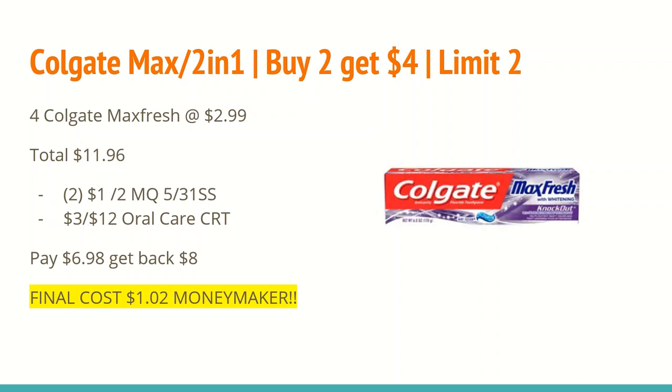The final deal is on Colgate Max and 2-in-1 toothpaste — buy four and get $4 ExtraCare Bucks, limit two. The Max price is on sale for $2.99; buy four totaling $11.96. In the 5/31 SmartSource we received a $1 off any two Colgate toothpaste manufacturer coupon — use two of those. If you have another $3 off $12 oral care CRT, you can also do this deal. All of that brings your total to $6.98, and you'll get back $8 for buying four, making the final cost a $1.02 money maker. We definitely have some awesome money makers on oral care this week as well as other products.